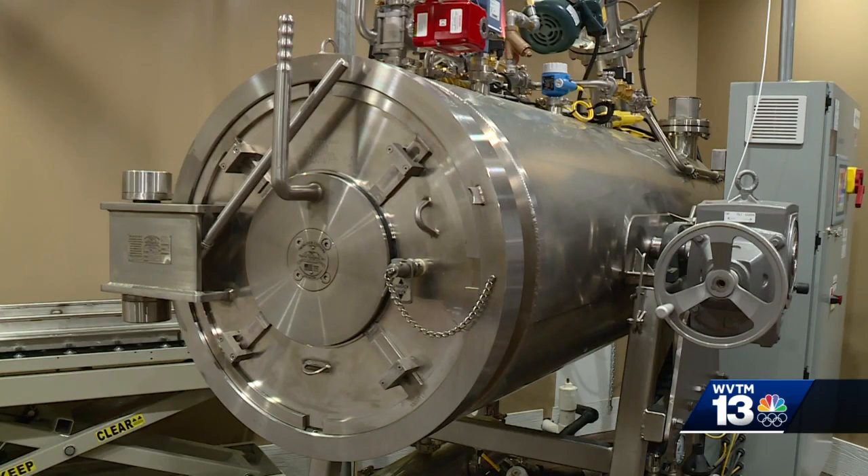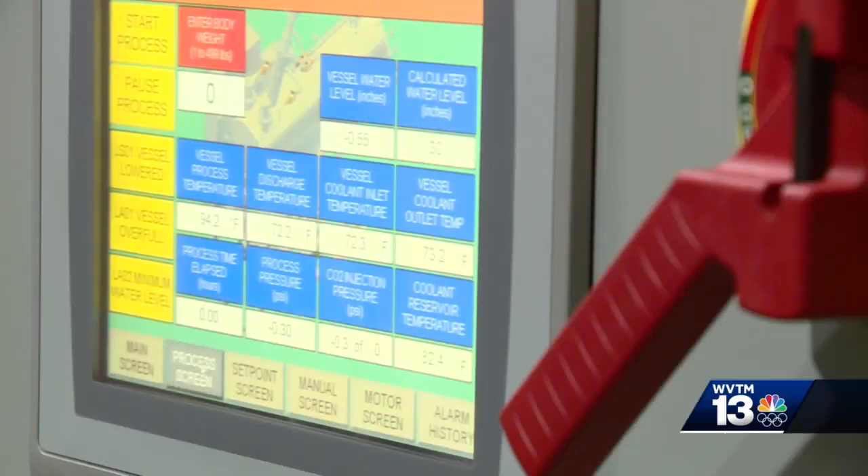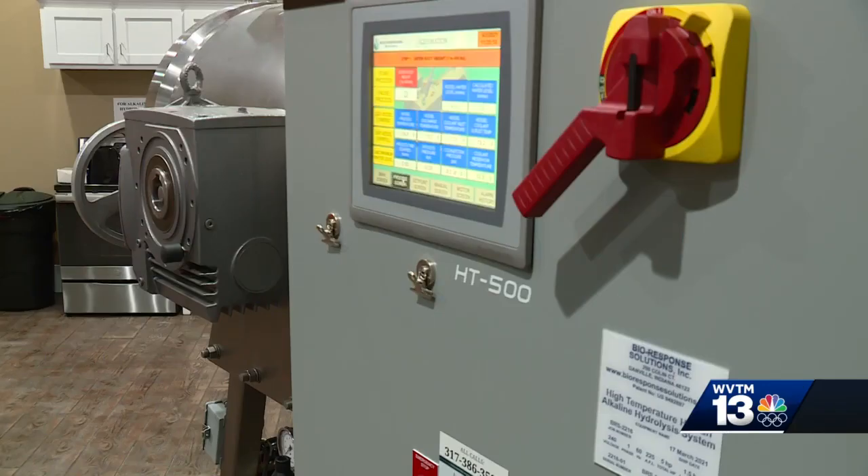The funeral industry is slow to change, but Miller believes Aquamation is the future. In Oxford, Ashton Jones, WVTM 13.